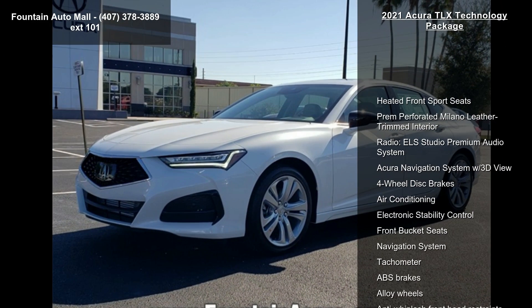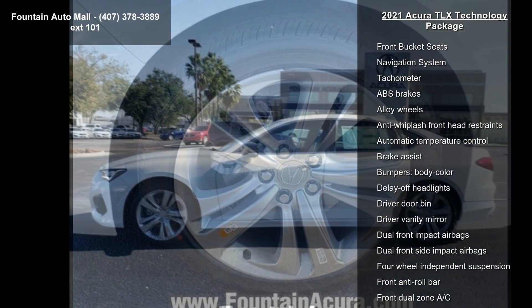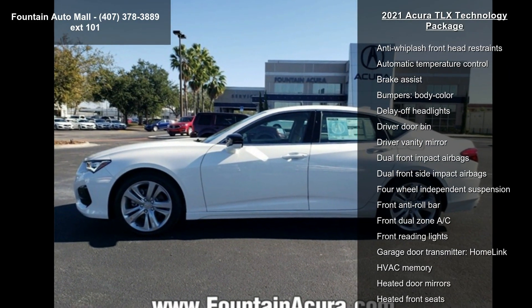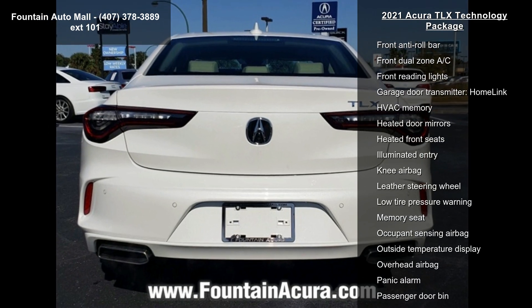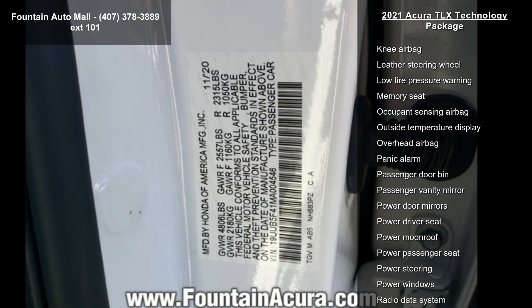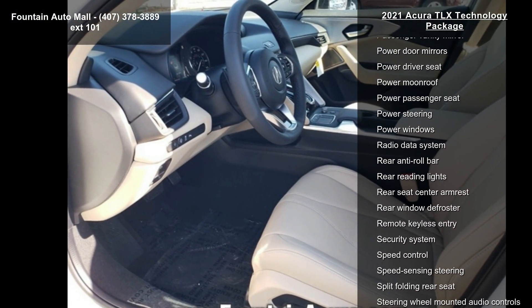This vehicle's top features include heated front sport seats, premium perforated Milano leather-trimmed interior, ELA Studio Premium Audio System, Acura Navigation System with 3D view, 4-wheel disc brakes, air conditioning, electronic stability control, front bucket seats, and navigation system.